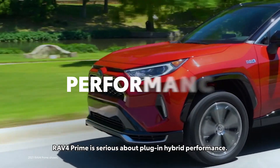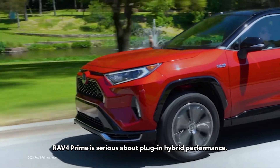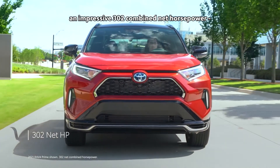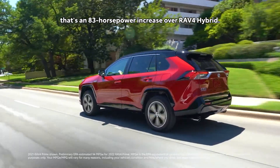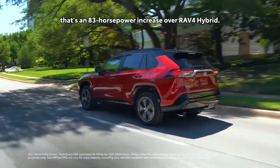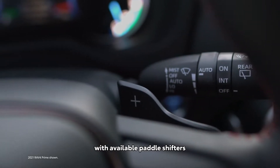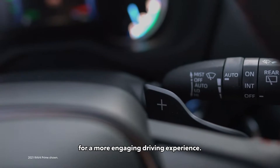RAV4 Prime is serious about plug-in hybrid performance. Its hybrid powertrain produces an impressive 302 combined net horsepower — that's an 83-horsepower increase over RAV4 Hybrid. It's also the first RAV4 hybrid grade with available paddle shifters for a more engaging driving experience.